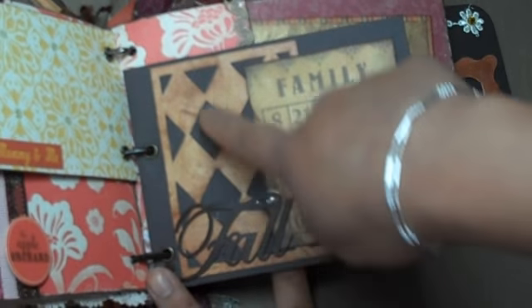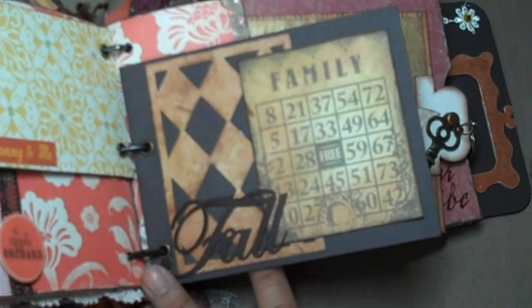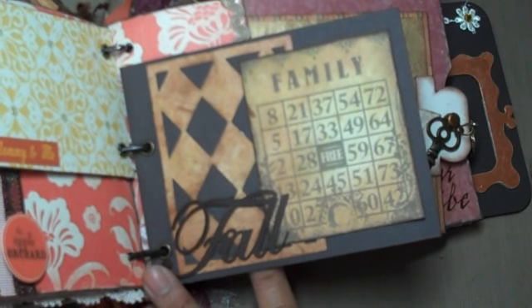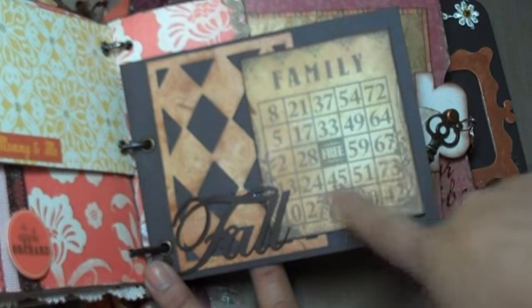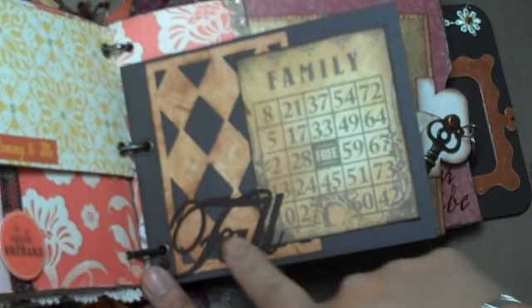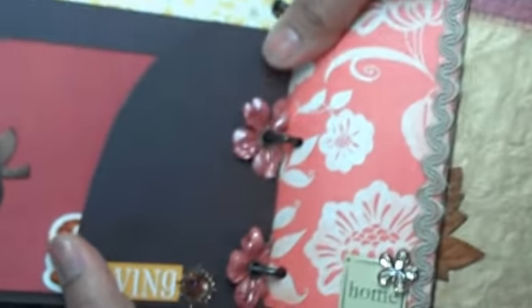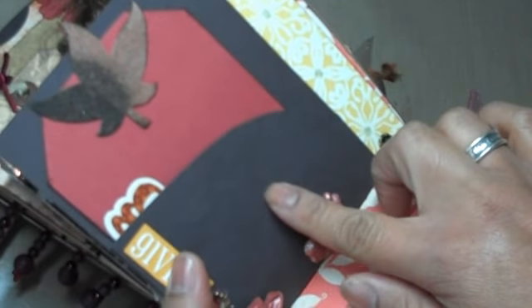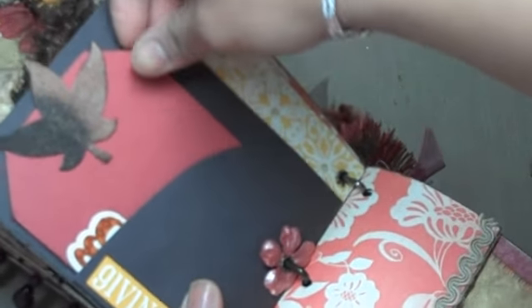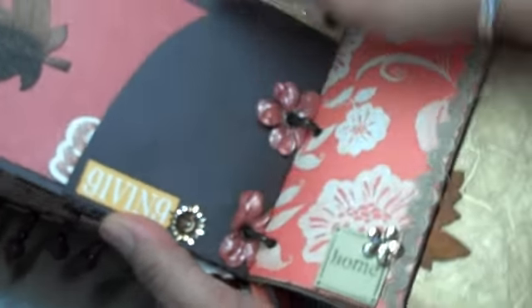Over here we just have a preppy pattern on the background, and I cut that out using the Wild Card Cricut cartridge. Over here is just a family bingo card, and then it says 'Fall' — this is a Making Memories metal word. That was actually the back side of a pocket I cut out using my AccuCut, and it says 'Giving,' with a little Prima bling right there.